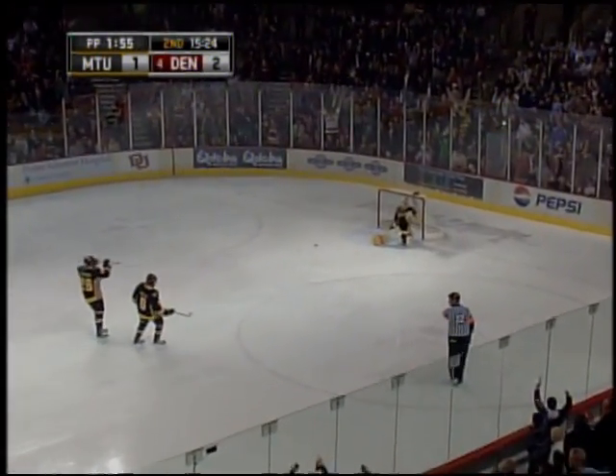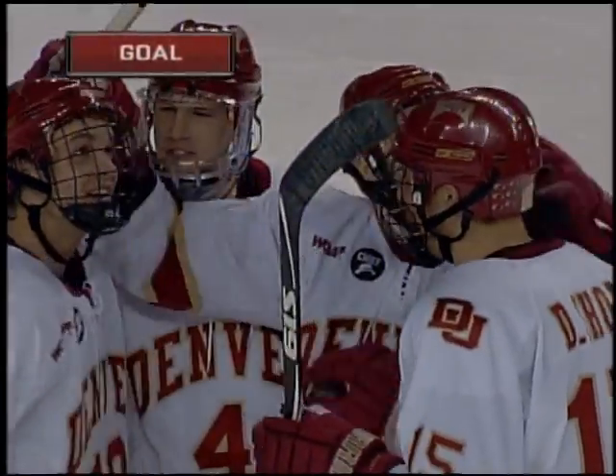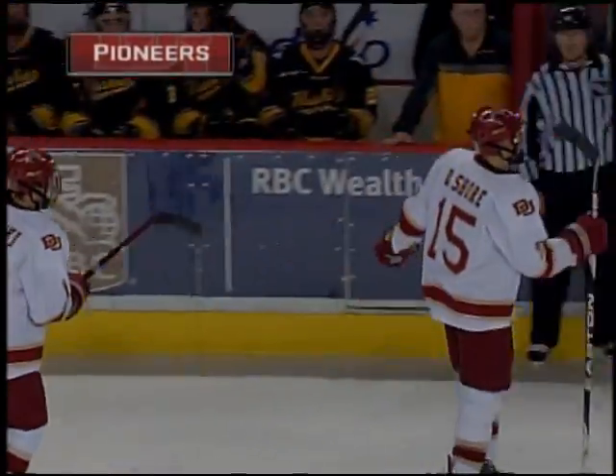They score! I don't believe it! 175 feet! Short-handed!